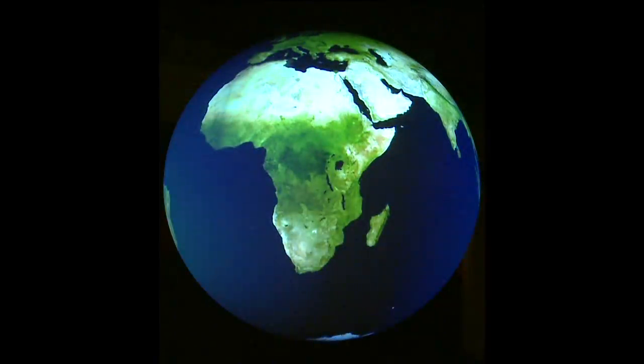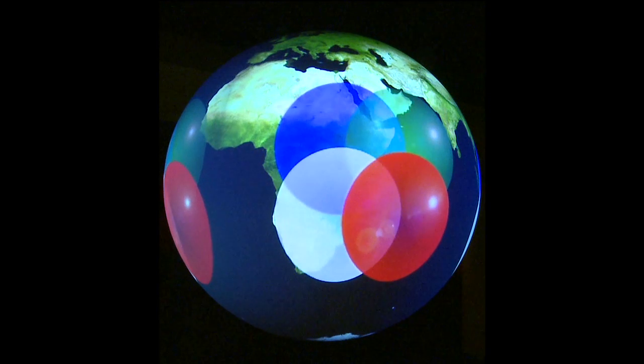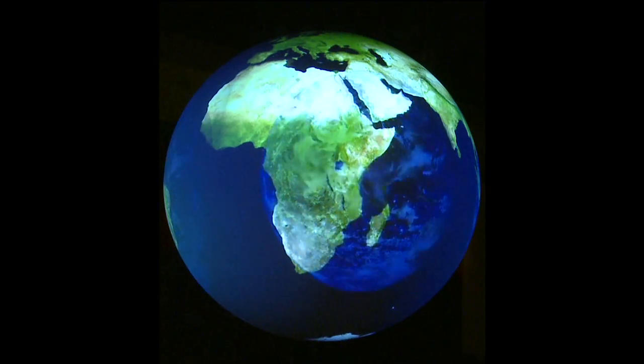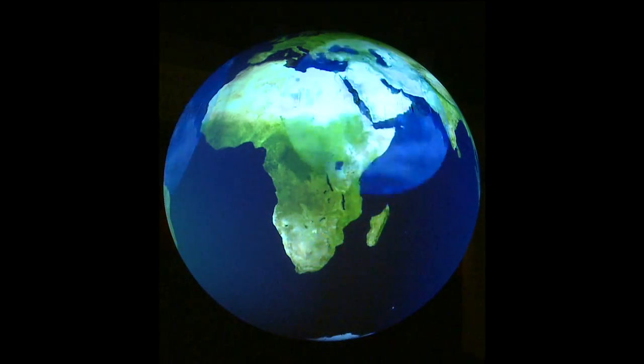Earth System Science is comprised of several systems, or spheres, working together to create a complex and dynamic system. Today we will discuss the atmosphere, or air; the hydrosphere, or water; the geosphere, or land; and the biosphere, or life.